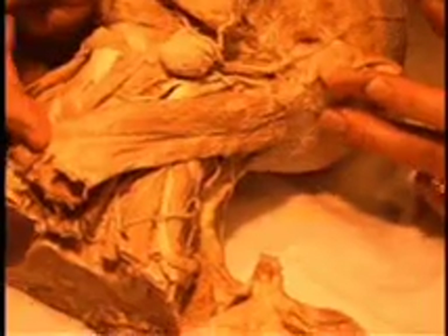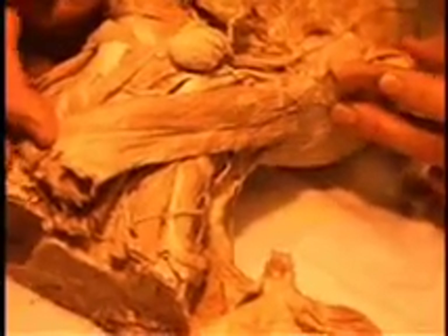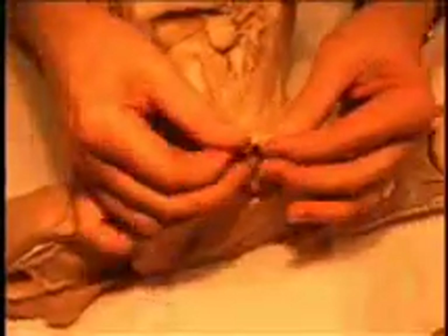The sternocleidomastoid muscle has an attachment to the mastoid process of the skull. The more inferior attachment is to the sternum, which is gone here, and to the clavicle, which is also gone here. The head, neck, and upper torso were cut just above the level of the sternum and a portion of the clavicle.